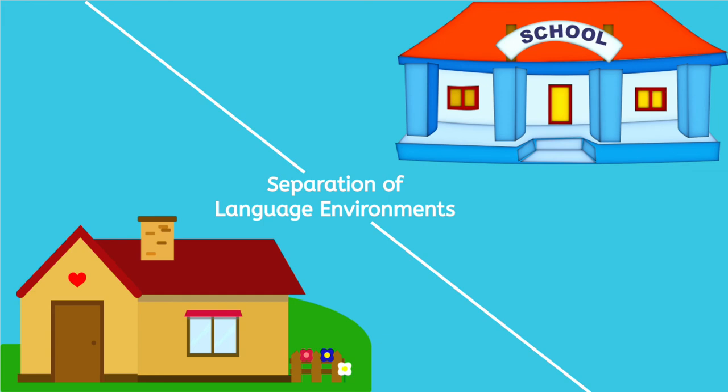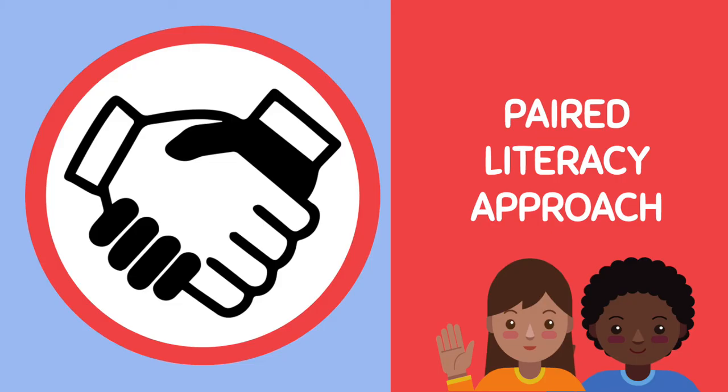An important aspect of the school-home separation strategy is that the level of content is also kept consistent. Since the language content in school may be more dense, parents can work to match this vocabulary acquisition in their home language through the consistent use of stories, songs, cultural conversations, and more that would introduce new vocabulary words.